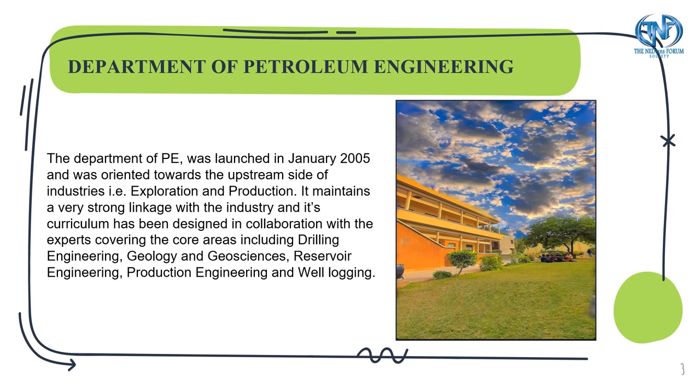Under curriculum, it has been designed in collaboration with experts covering the core areas of this field, which include drilling, geology and geosciences, reservoir engineering, production and well logging.